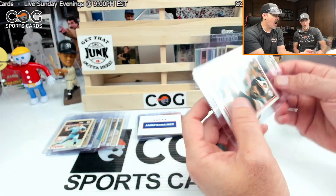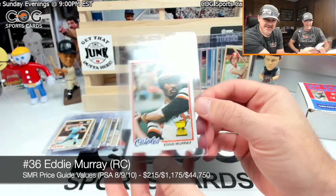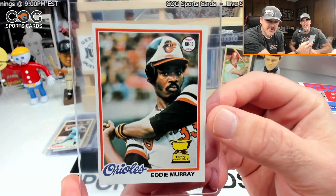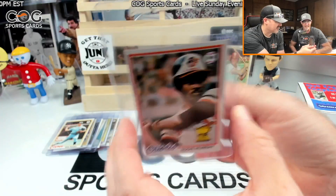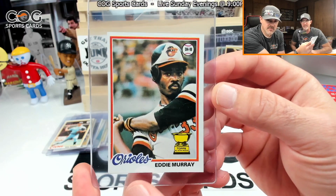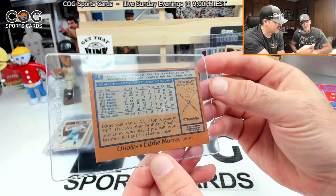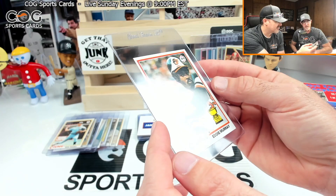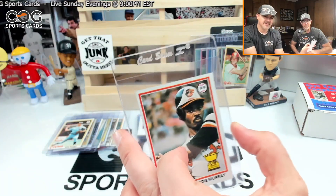Oh my goodness — I was not expecting that at all! Look at that thing — that's a beauty! The Eddie Murray rookie! I almost dropped it when I turned it over — I couldn't believe it. That's the big hit! Speechless, man. You said you had a feeling about this box even with the crease in it — the card looks awesome. It's definitely a 10, most definitely!